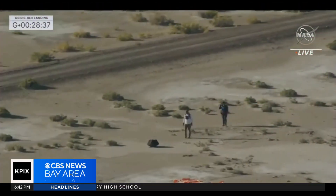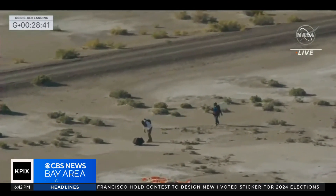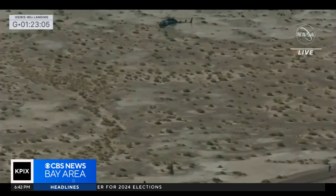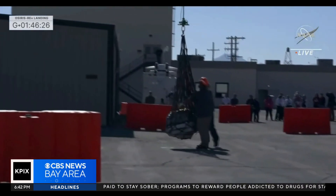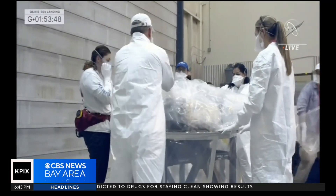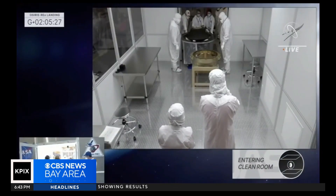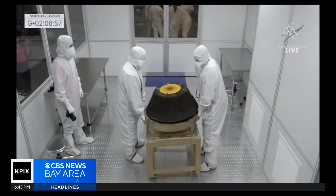From there, the sample canister, about the size of a tire, was approached very carefully. From day one, this mission has paid attention to keeping that sample pristine. It was packed up and lifted by chopper a short distance away to a temporary location on the Utah test and training range, where, inside this building, it was carefully unpacked by experts and wheeled into a temporary clean room — marking America's first sample return mission of its kind and opening a time capsule to our ancient solar system.